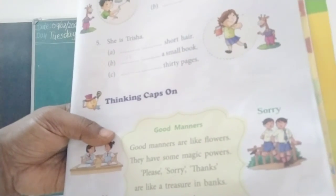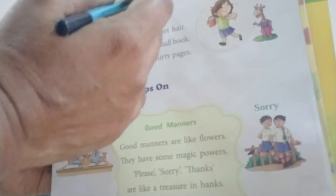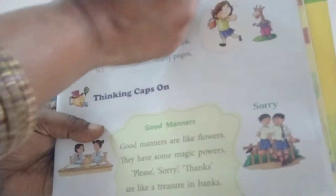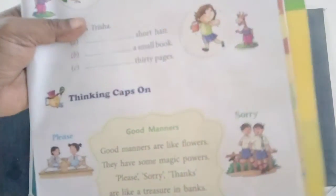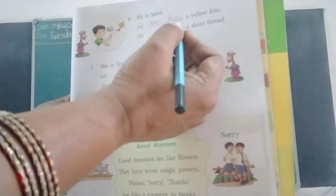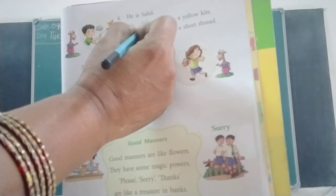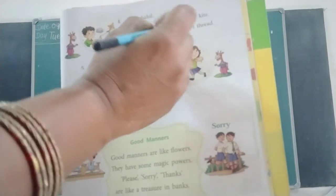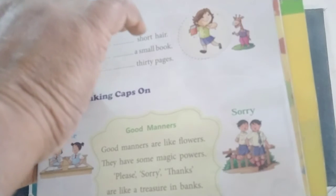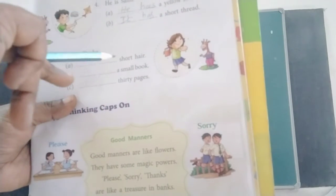Turn to the next page. Look at this picture. He is Sahil. A — blank a yellow kite. He has a yellow kite. B — blank a short thread. It has a short thread.